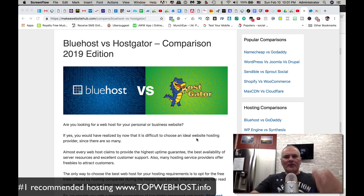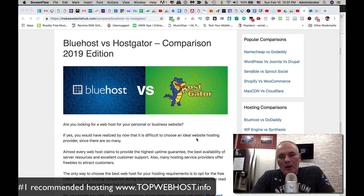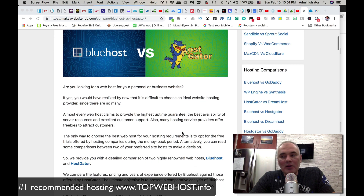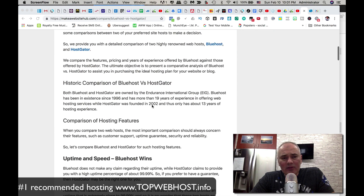Let's take a look at the basic features, pricing, and so on — Bluehost versus HostGator. The pricing depends on how many months you prepay. I'll place a link below in the description where you can get the best possible price. I've actually negotiated a better deal for you guys through some of the connections that I have.